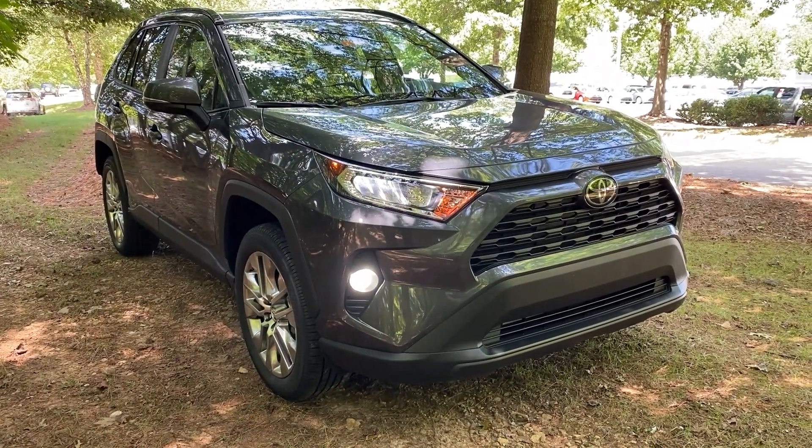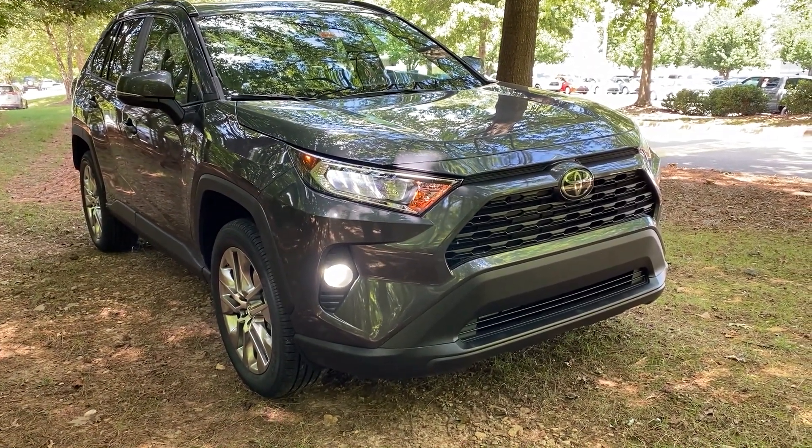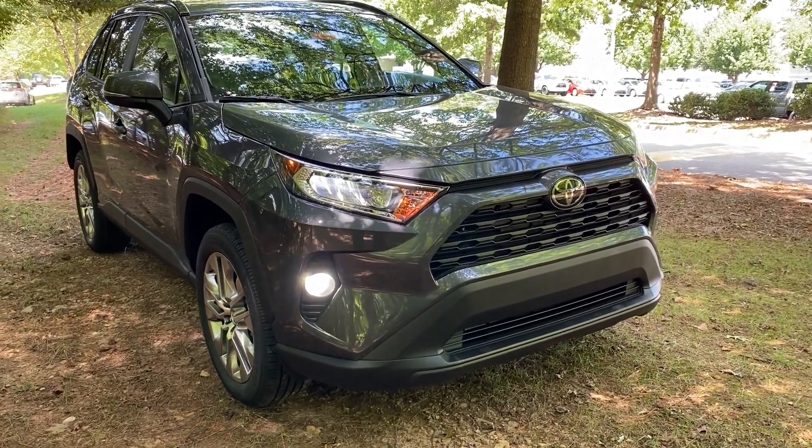Look how bright these LED fog lights shine. They will help you see farther, project wider, they cost less over time, and they look great.